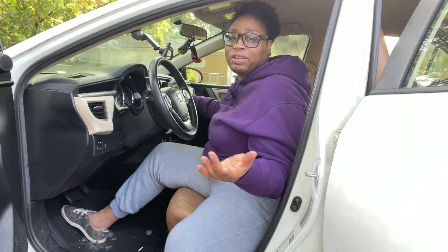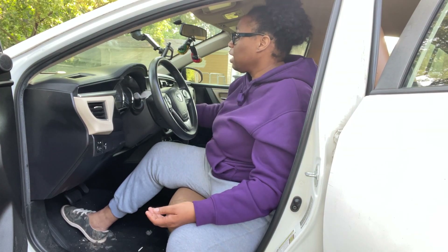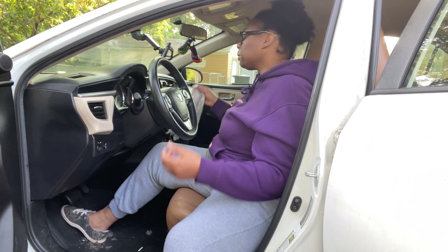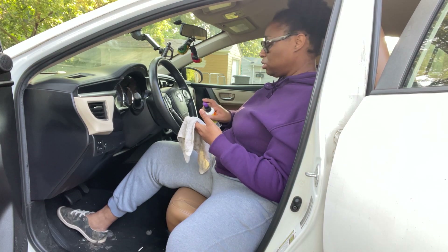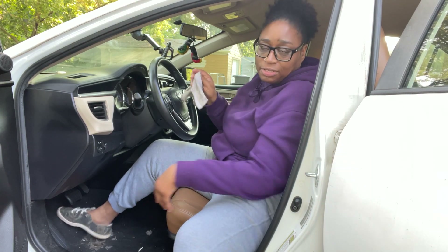I might cut out some of this video because it's going to take me a while to clean out my car and I don't want the memory to run out on my phone. Let me get to cleaning, and then I'll be back and I'll show y'all what it looks like after it's done.